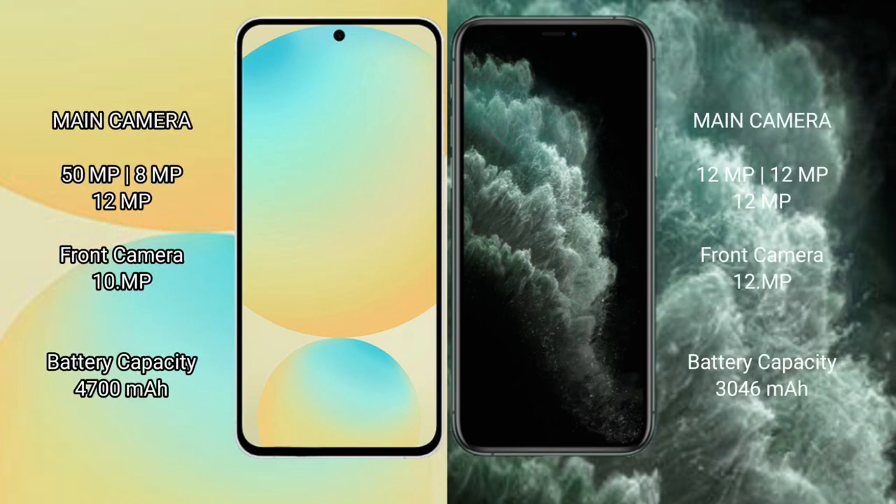Samsung Galaxy S24 FE features a rear triple camera setup. It also has a 4600mAh battery with 25W fast charging support. iPhone 11 Pro has a 3046mAh battery with 20W fast charging support.